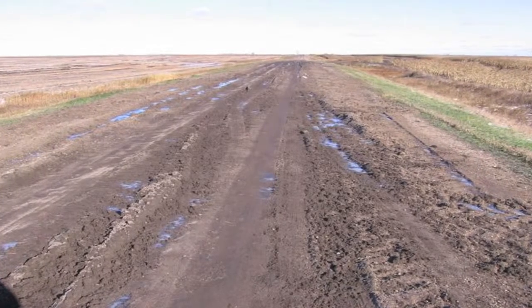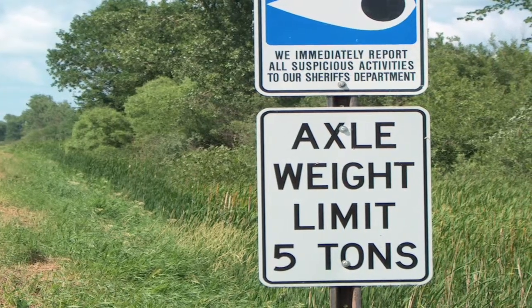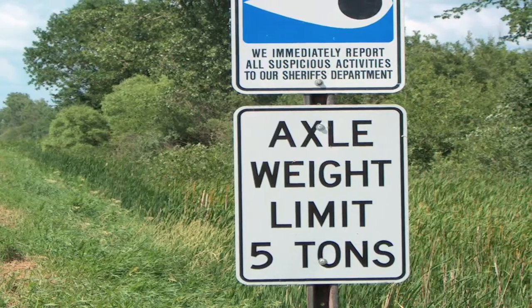Roads are weakest during the spring thaw, when soils are saturated with ground moisture. To protect the investment in the road, it's important to follow weight restrictions each spring.